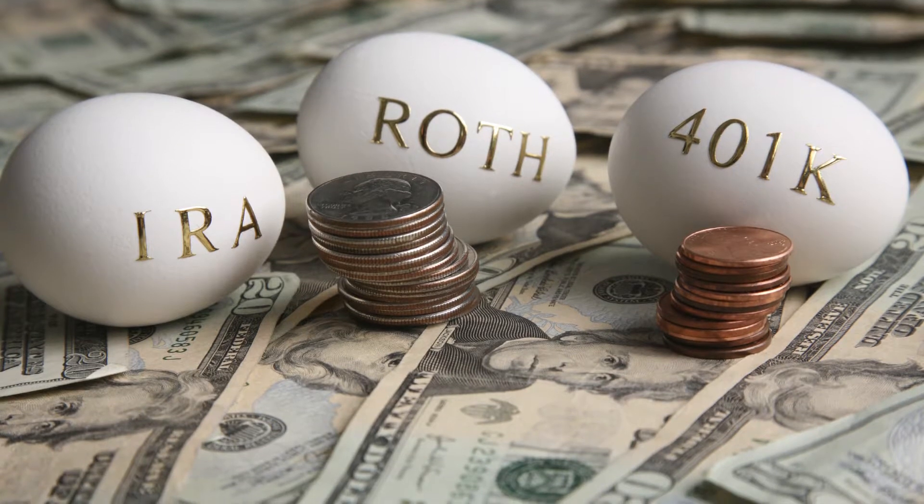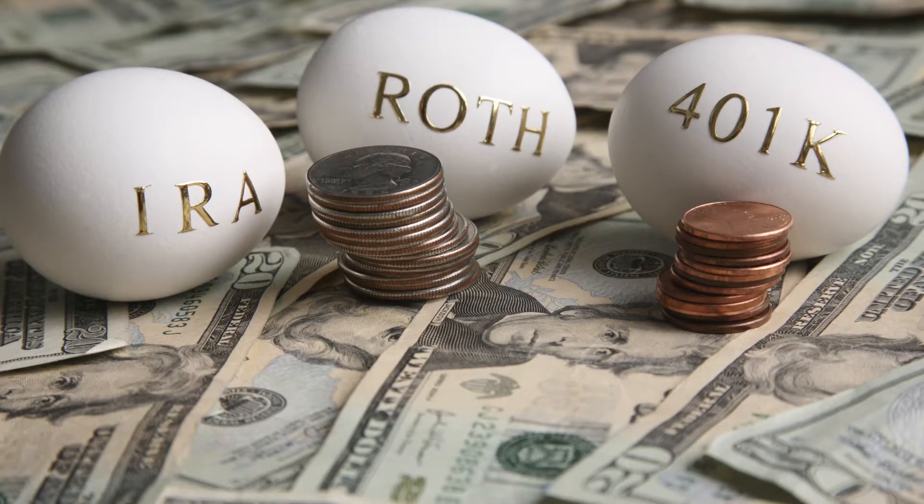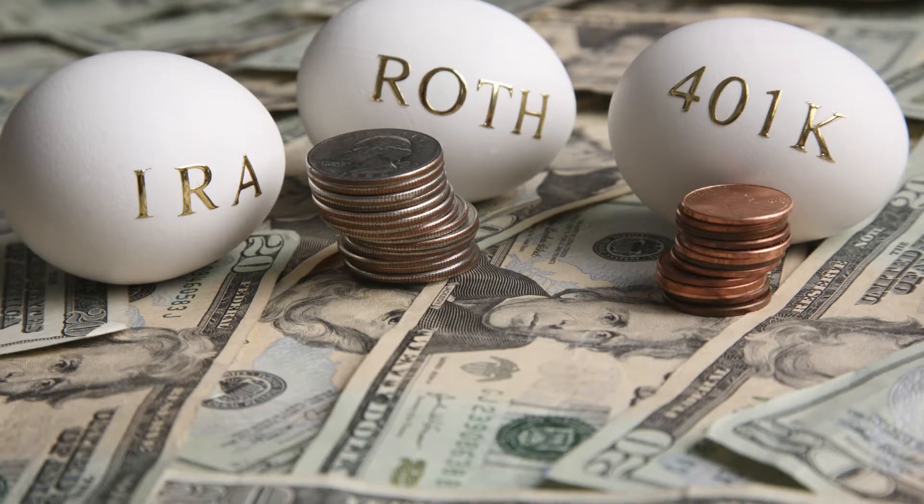Opening a checkbook IRA is simple. Let us show you how — we'll show you how to do that at no cost to you.